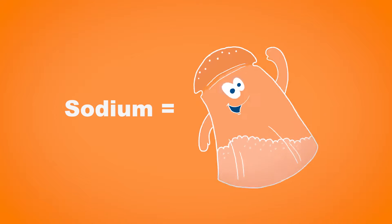Hi, I'm Kirsten and I'm a dietitian at Seattle Children's Hospital, and I'm here to talk to you about sodium. Eating too much sodium can contribute to high blood pressure.